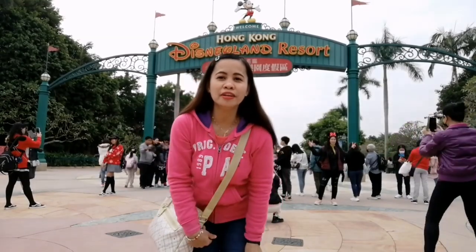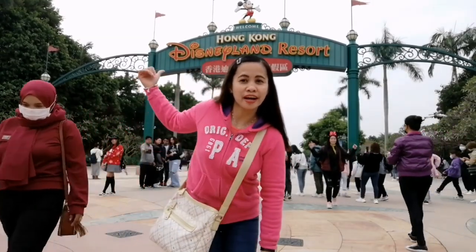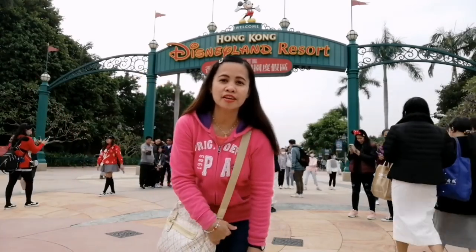Hi guys, welcome back to my YouTube channel. For today's video, I'm here at the Disneyland Resorts and I am going to show you inside. So let's go.